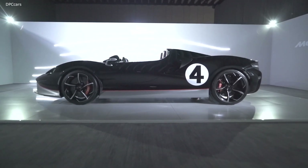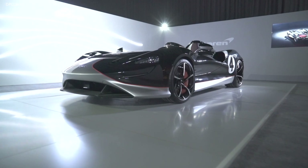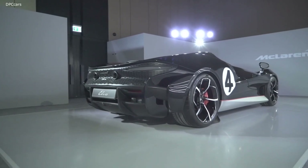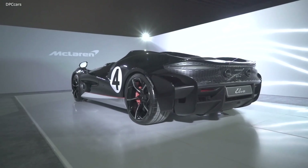With a starting price of $1,690,000 and a 399-unit production limit, the latest McLaren Ultimate Series model's cost of entry and rarity is as jaw-dropping as its design and performance. Look for deliveries of the Elva to begin near the end of 2020.